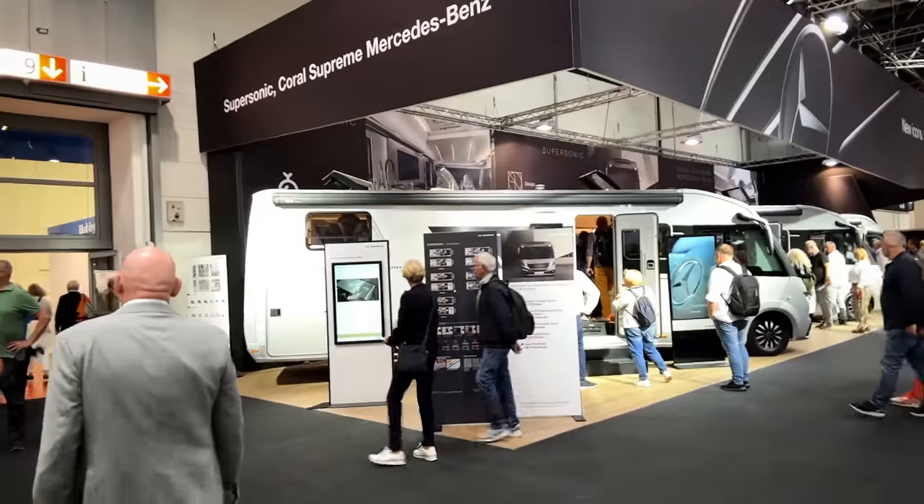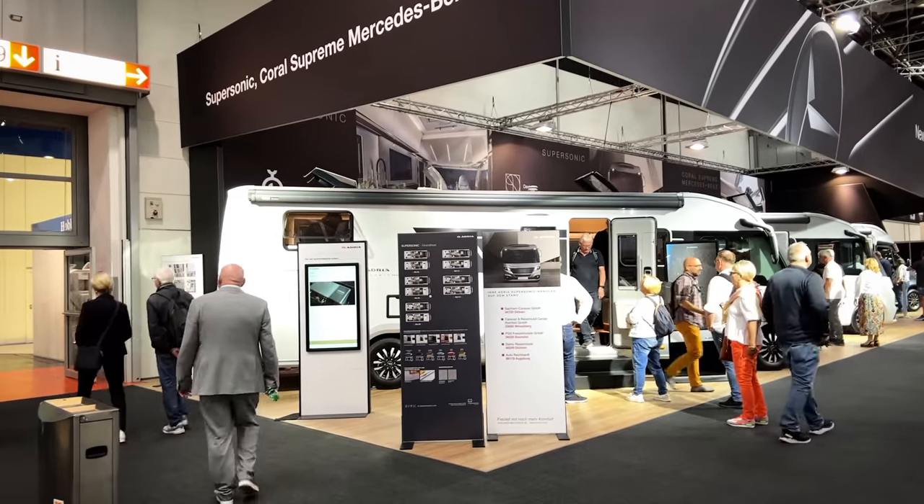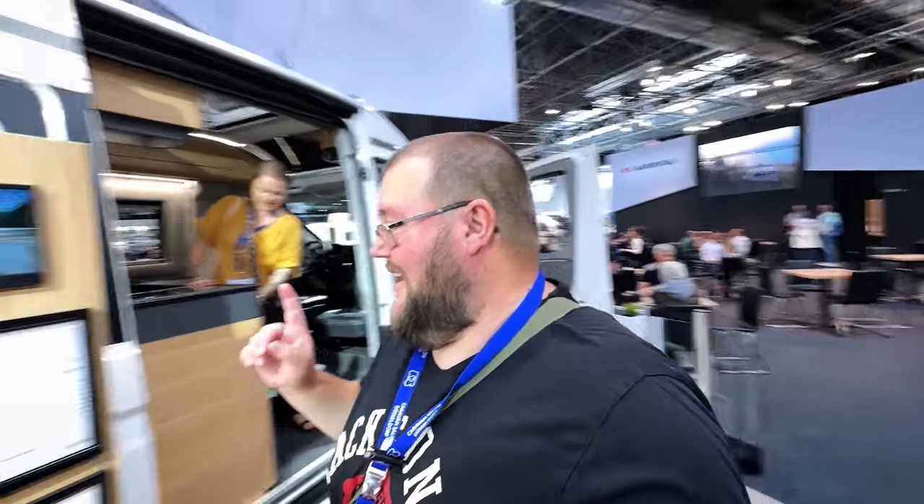Now moved into Hall 10, and this is Adria. Look at that — that's the Supersonic, and that is a beast on wheels. It really is based on the Merc. 8.9 million. It really is huge. So this Adria Twin is 87,000 euros.